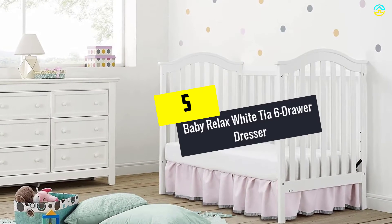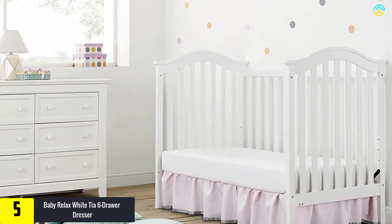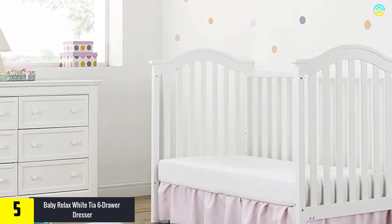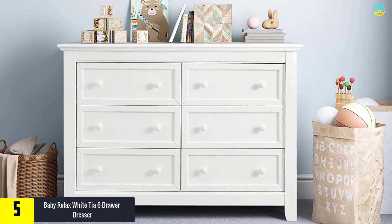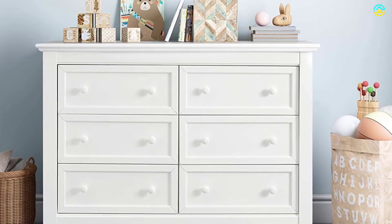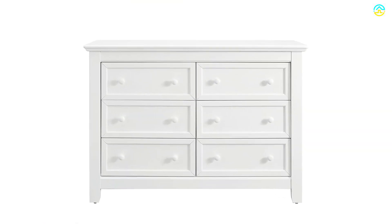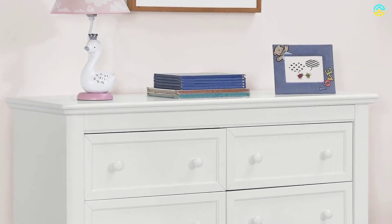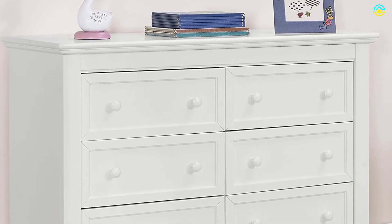Starting at number 5, we have the Baby Relax White Tia 6 Drawer Dresser. The traditional design dresser from Baby Relax comes with metallic roller glides and white wooden knobs for seamless drawer movements. It includes a sturdy wooden construction with a non-hazardous finish. You can use the drawers as storage organizers for diapers and clothes for children. This 33.5 x 18 x 47 inches drawer dresser is ideal for any bedroom or nursery furniture.